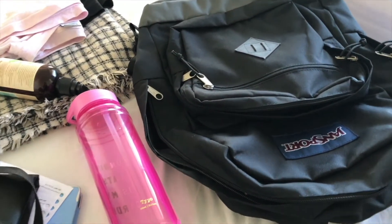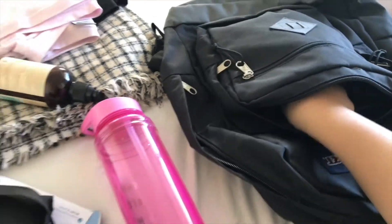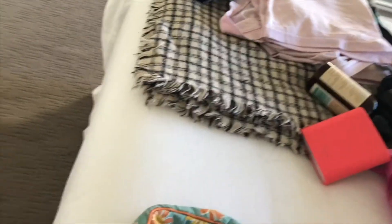Sekarang aku mau siap-siapin tas aku buat kampus. Aku pake ransel, terus ini aku mau masukin makeup pouch aku. Aku gak pernah bawa macem-macem yang berat-berat. Terus aku bawa binder. Anyway, ini charger aku udah tahan lama banget loh - kayaknya udah 3 tahunan deh.